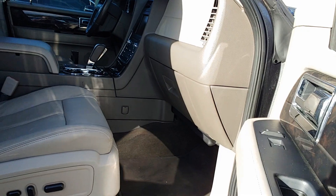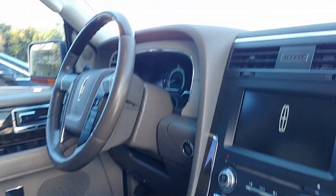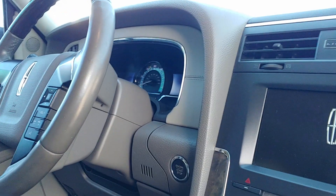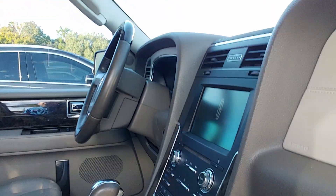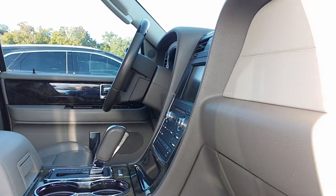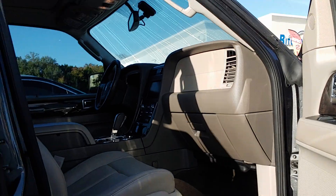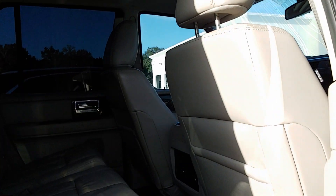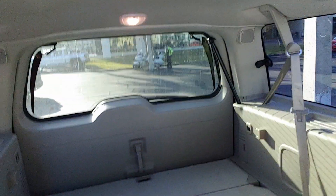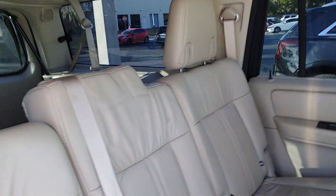You can see the interior here — the tan leather. 63,141 miles. All loaded up. Has the sunroof. Second row bench, third row — of course it's folded down there so that way you can see it.